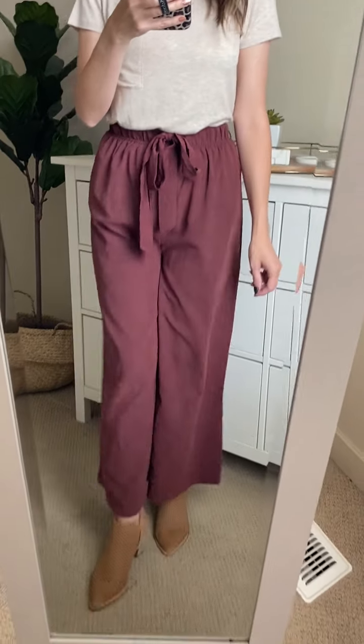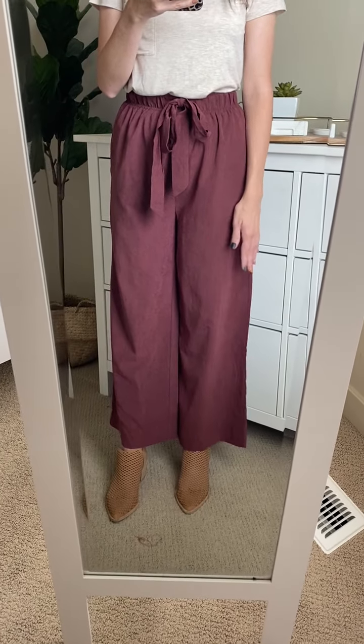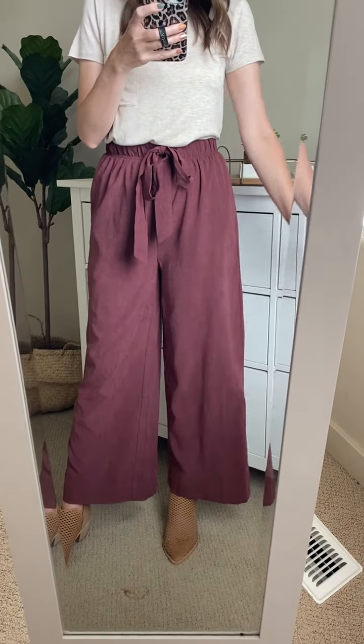Let me show you the length. I am five foot four and it hits me right at my ankles, so they are a longer pant. If you are a tall person these are your pants, but also if you're shorter like me, surprisingly they look amazing as well. I was unsure because a lot of times with longer pants I'm like it's a pass, but I kind of really like the length on me. So no matter your height, give these a try.